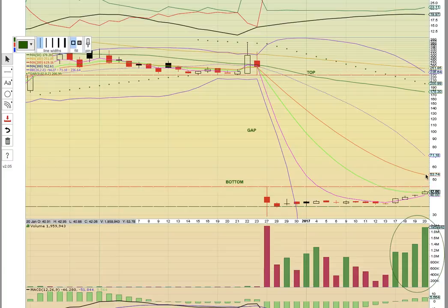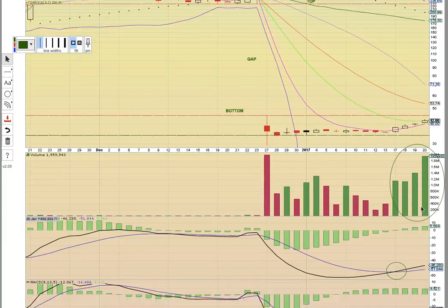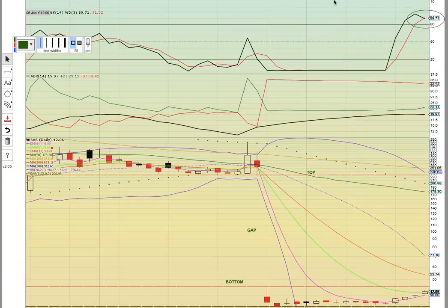If there can be a close above the bottom of the gap, there could be a run up to EMA 13. The middle Bollinger Band will be the key level to get above for a new uptrend. This is a $42 stock with about 2 million shares traded, so you're looking at nearly $80 million worth of stock that exchanged hands on Friday — big money moving into this trade. Remember, this was just a penny stock not long ago; they did a reverse split, but now there's big interest and new players. There was a MACD bullish crossover, and there was a crossover earlier on the 8, 13, and 5.